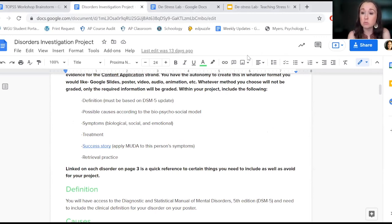While we technically don't assess on treatment in this unit, I still want my students to have exposure to the types of treatment that are out there — whether it's something really interesting or unique, or really just to normalize seeking treatment.